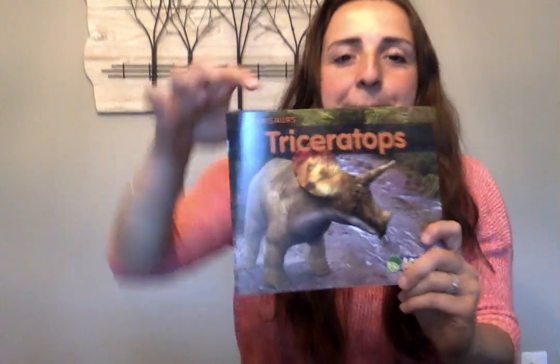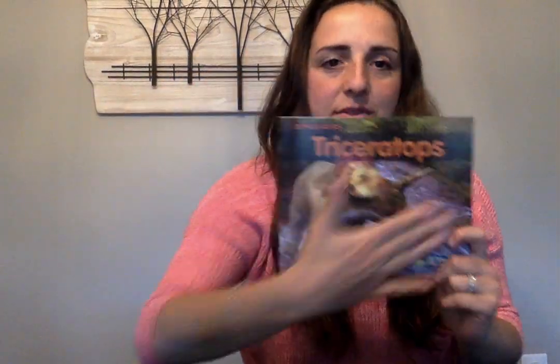Before we get started, like we always do, let's talk about the parts of the book. We have the title, the front cover, the spine, and the back cover.